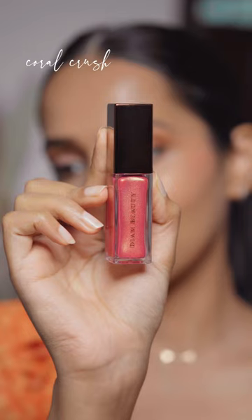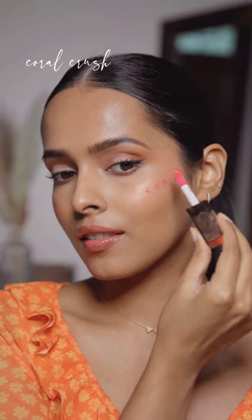Let's watch the dm beauty cheeky affair liquid blushes. The first shade I have here is Coral Crush. This is a very unique shade — it's a liquid highlighter plus blush. It has golden shimmer, looks shiny from the side angle and pink from the front angle.